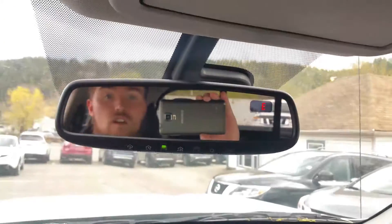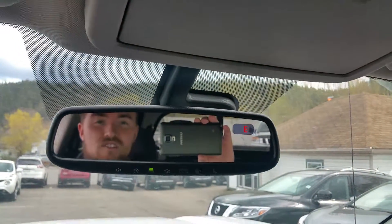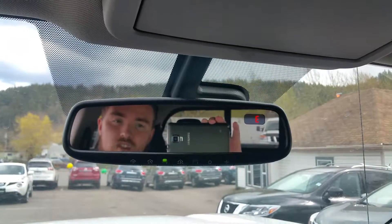And then my all-time favorite feature — the auto-dimming mirror. Some jerk comes up behind you in the middle of the night with his brights on, Jimmy — it automatically dims. Can't even tell he's blinding you. Phenomenal feature.